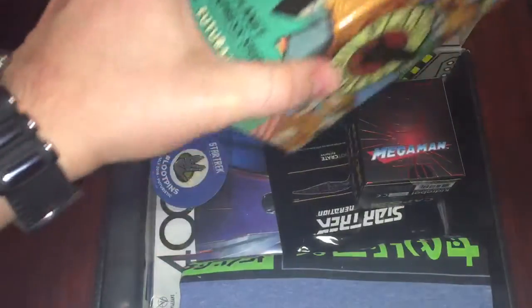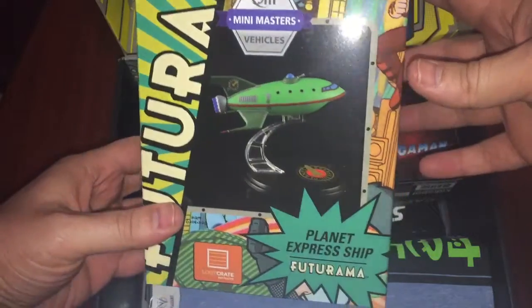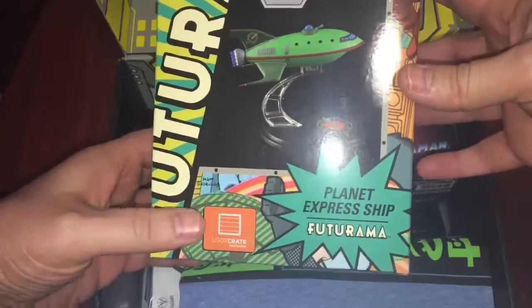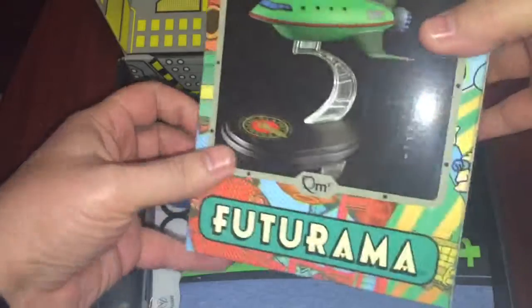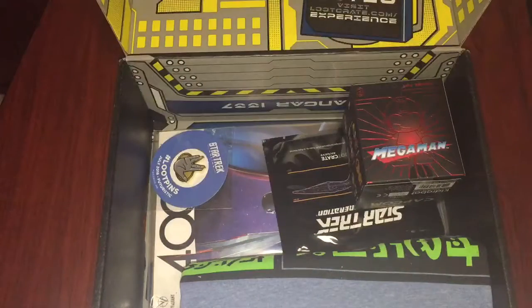Okay, first thing I must take out is the Futurama Mini Masters Vehicle Planet Express Ship. As you can see, it's a LootCrit exclusive. This is definitely going on my desk. Let's open it up because this is too good to stay in the box. Okay, let's open it up for you guys.